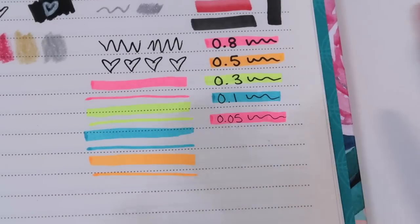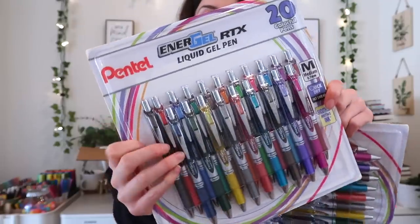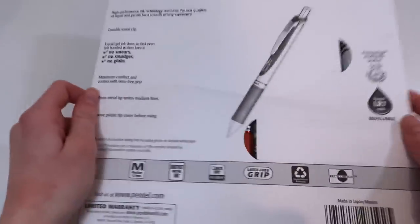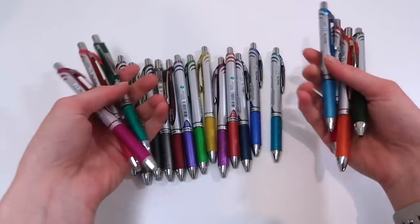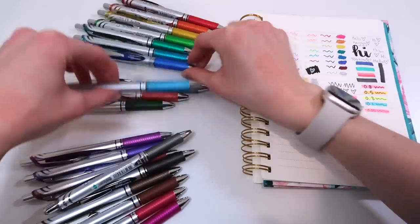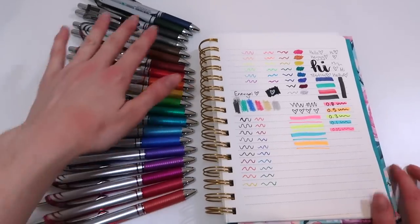Last but not least, probably my favorite thing in the whole box — the Energel pens in all the colors! You guys know I love these. The pens themselves are beautiful and I love the display of the packaging. I use the Energel pens in my daily journaling — the color variety just cannot be beat. I did an entire video on these pens before working with Pentel; I seriously love them so much. There is just such a wonderful range of colors and the pens are so aesthetically pleasing.